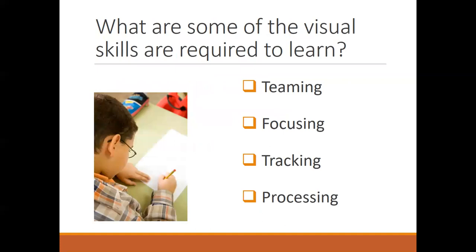So, assuming they have the right correction on, what are some of the other visual skills that are required to learn? Here we're going to look at teaming, focusing, tracking, and processing.